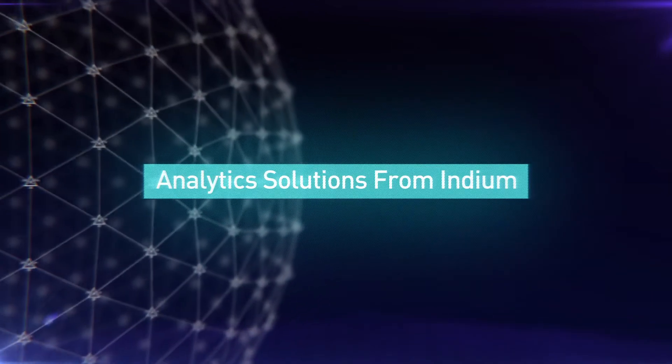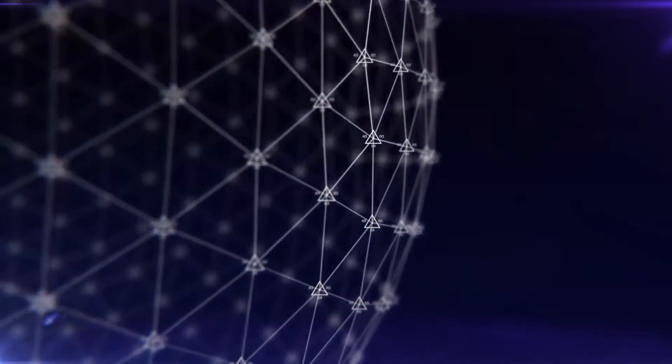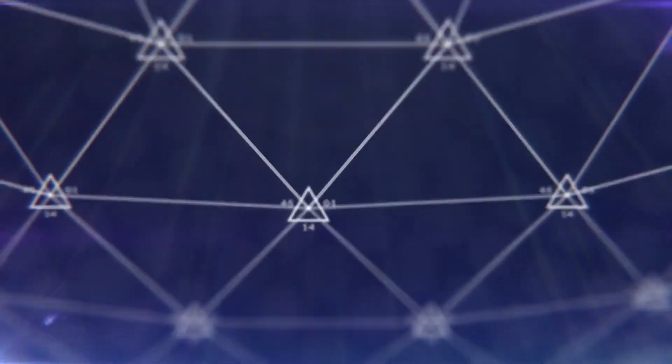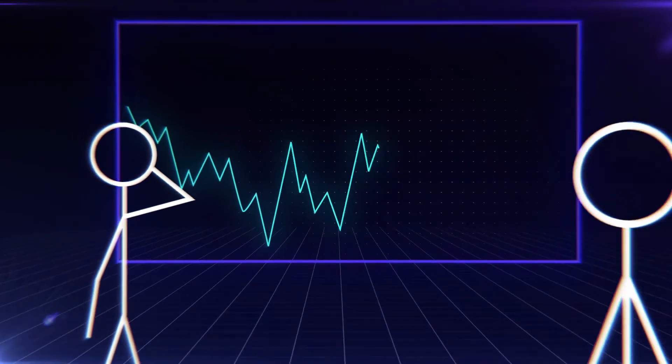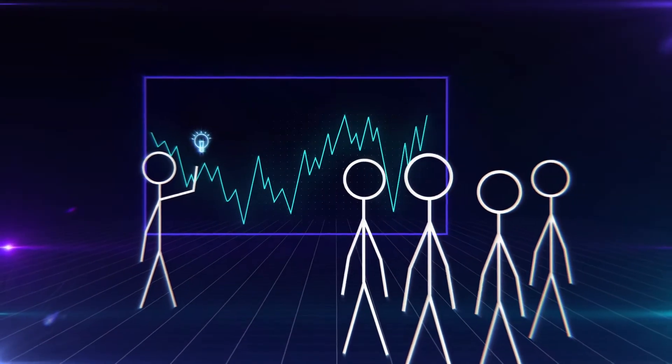Analytics solutions from Indium. Businesses generate diverse data at varying volumes and velocities every day. Harnessing such data sets in real time is critical to decision making. Business decisions can no longer be gut-based, but based on incisive and in-depth data analysis.